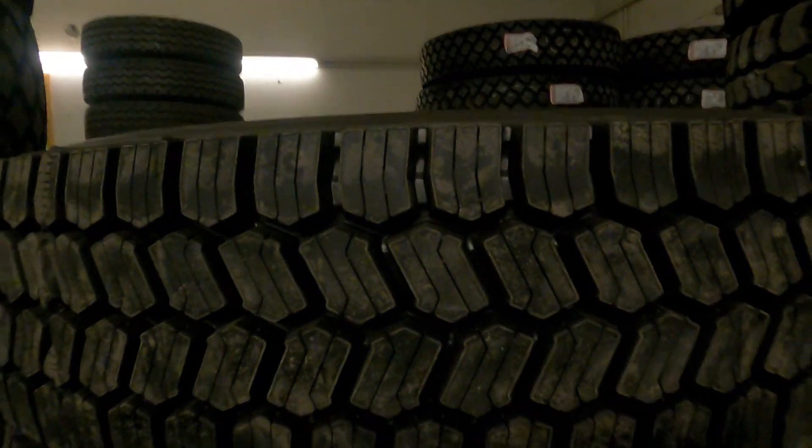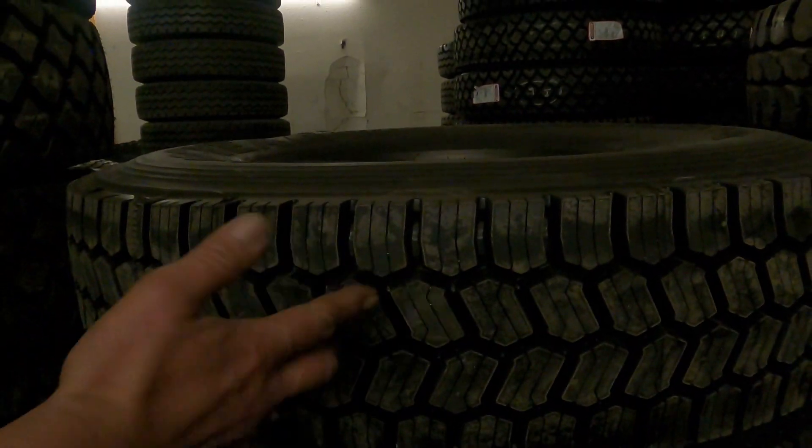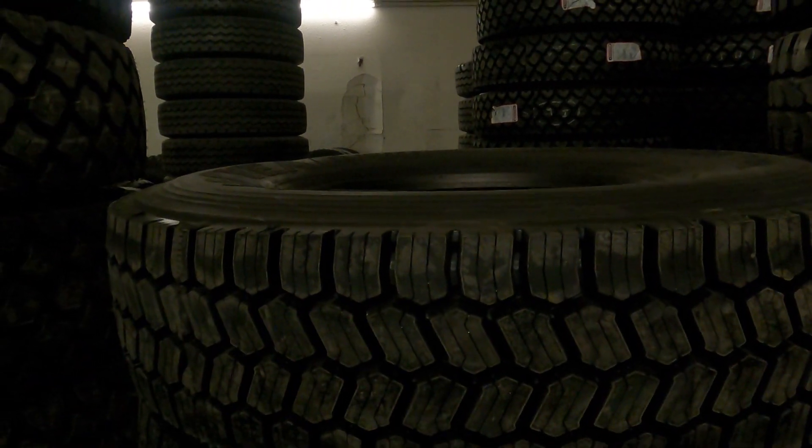This tire here already comes factory pre-siped. It's actually siping built into the tread design from the factory. So it flexes when you contact the ground and press on it.